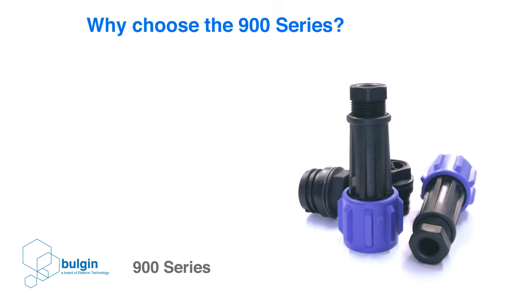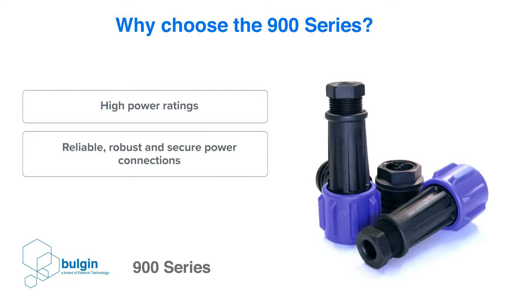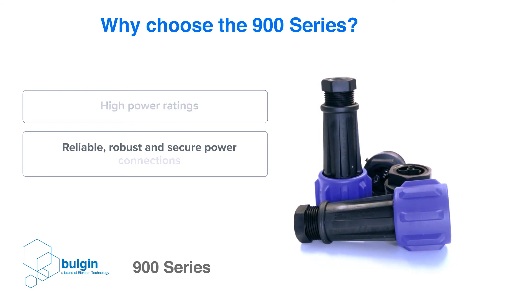Why choose the 900 series? If you require a connector range that can accommodate high power ratings and provide reliable, robust, and secure power connections, then the 900 series is the perfect interconnect solution.